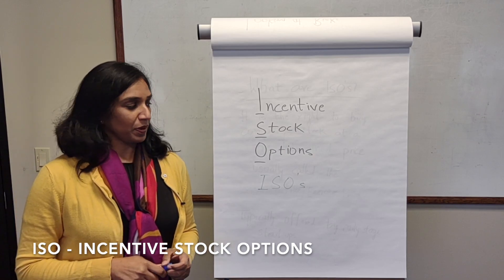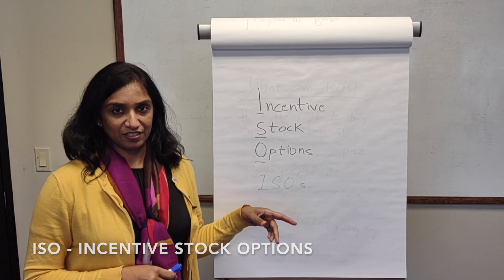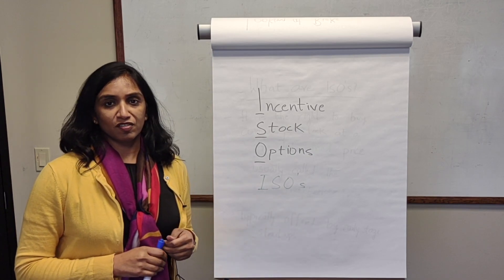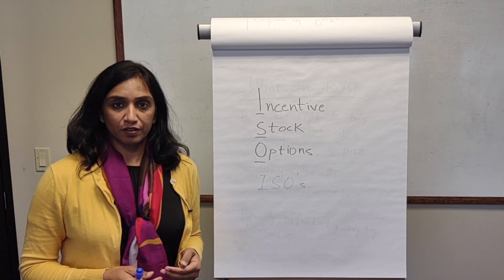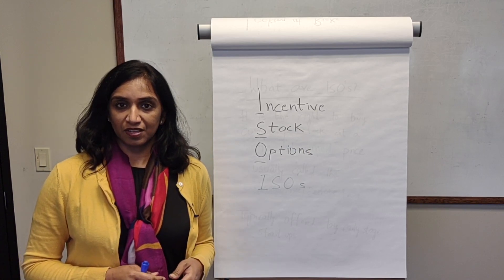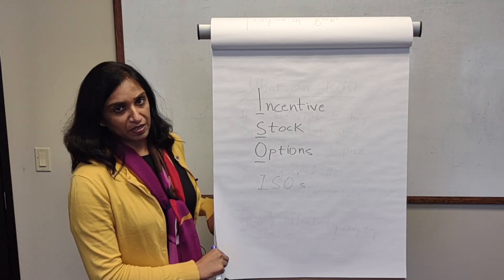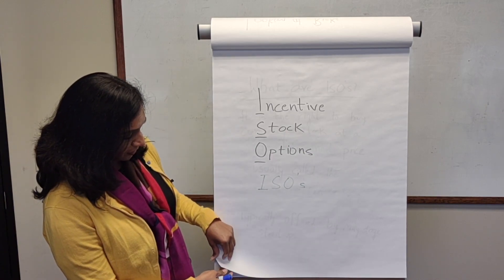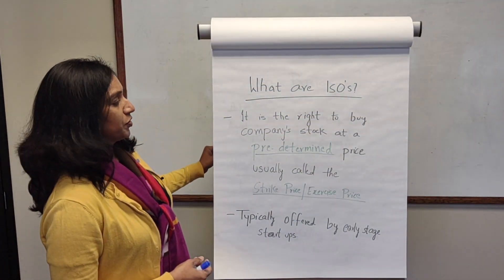In this video we're going to talk about incentive stock options, also known as ISOs. You might have heard this term if you are starting to work for a startup or in the tech space. A lot of these ISOs are offered by companies in the tech space and early stage startups. So let's look at what incentive stock options are.